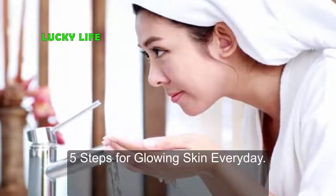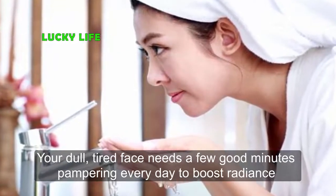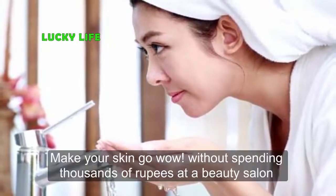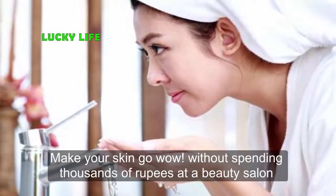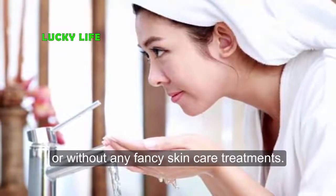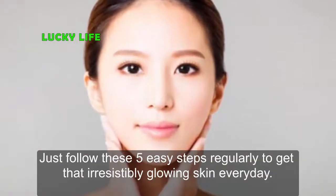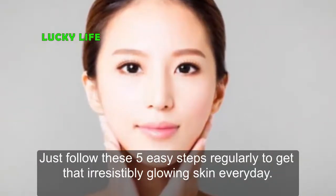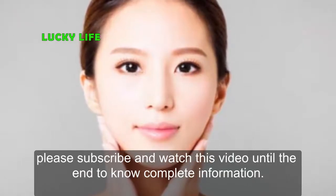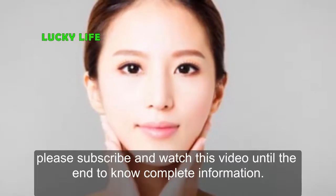Five steps for glowing skin every day. Your dull, tired face needs a few good minutes of pampering every day to boost radiance and glow back to your skin. Make your skin go wow without spending thousands of rupees at a beauty salon or any fancy skincare treatments. Just follow these five easy steps regularly to get that irresistibly glowing skin every day.